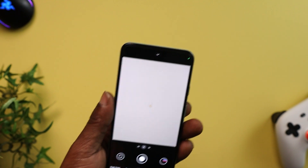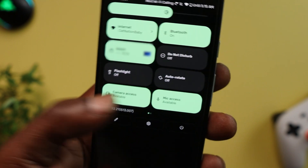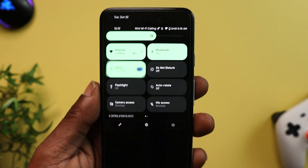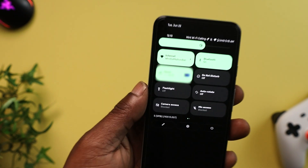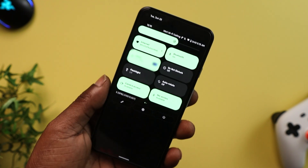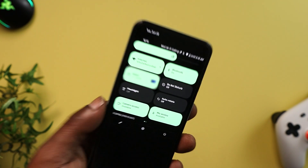If you see this green dot right here, you know your mic is on or your camera has access. Scroll down from the top and you can see mic access and camera access. You can turn these off — the camera is off, and the mic is now blocked as well. If you're worried about apps having access to your camera and microphone, you can go ahead and turn those off. I want to know every time my mic or camera is being accessed, and I think that's pretty dope that Google did this.